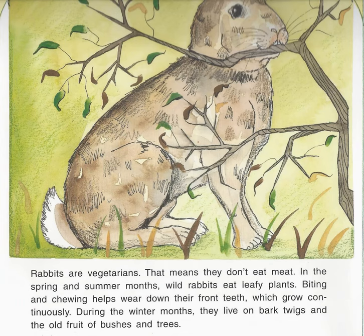Rabbits are vegetarians. That means they don't eat meat. In the spring and summer months, wild rabbits eat leafy plants. Biting and chewing helps wear down their front teeth, which grow continuously. During the winter months, they live on bark, twigs, and the old fruit of bushes and trees.